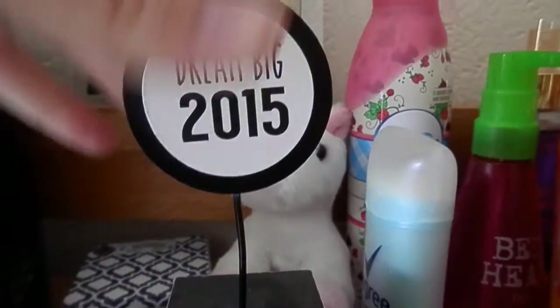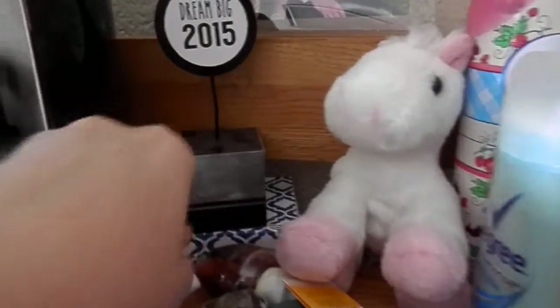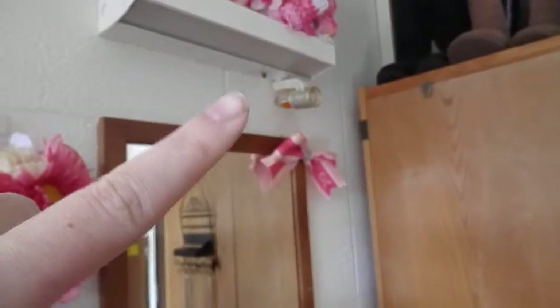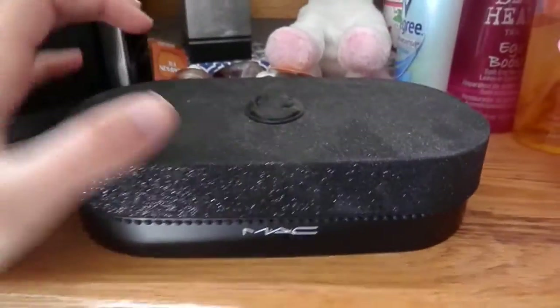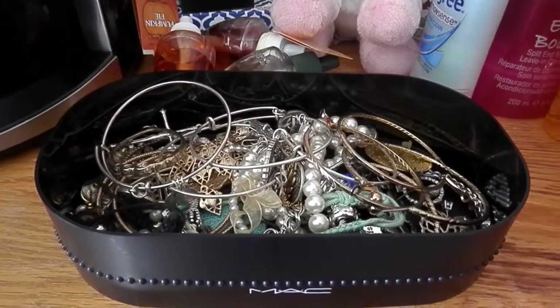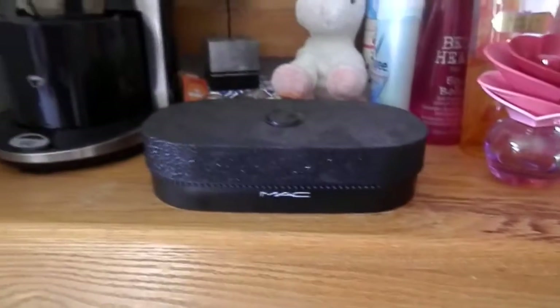Here I have a graduation present that says 'Dream Big 2015' — you can put a picture on it — sitting on top of a jewelry box that a necklace came in. I also have a few Bath and Body Works Wallflower refill scents back there. This box is from MAC — it's a holiday gloss set box — and I use it to store my earrings, bracelets, and a couple rings. I thought the box was cute so why not use it.